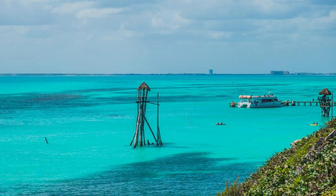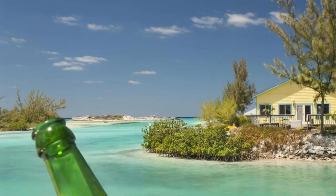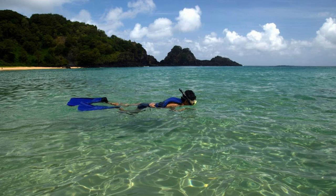Exuma Cays Land and Sea Park. Escape to the pristine wilderness of the Exuma Cays Land and Sea Park, a protected marine reserve spanning 176 square miles. Dive into crystal-clear waters teeming with vibrant coral reefs, exotic fish, and marine life. Explore secluded beaches, hidden coves, and uninhabited islands as you snorkel, kayak, or sail through this pristine paradise. The Exuma Cays Land and Sea Park is a sanctuary for nature lovers and adventurers alike.